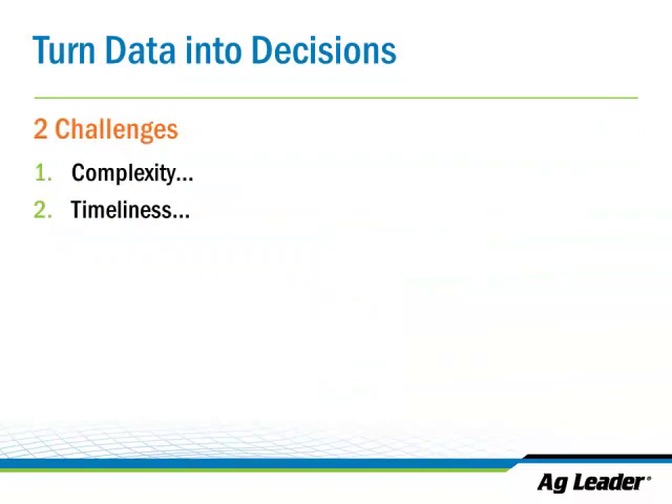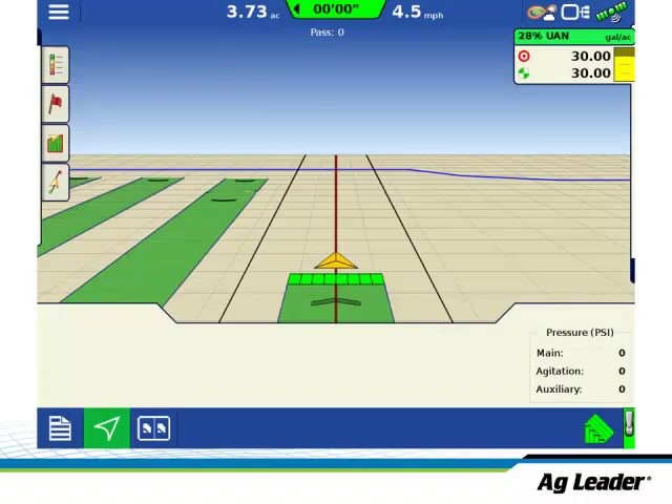A couple of challenges we see with this process: working with strip trials can be complex and can take a lot of time. Timeliness is a key thing there. The example I'm going to go through today is simple — let's say I put some strip trials out and I wanted to test a late-N application on my farm. Your monitor might look something like this, where you've got green strips where we went out late in the season and put down some extra nitrogen.